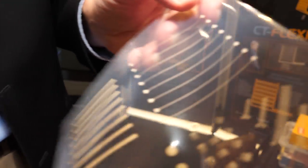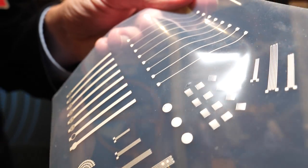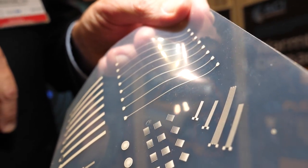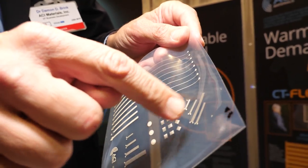Here we're demonstrating some of our different inks with different patterns, just as a demonstrator. We can get down to some very fine lines — about 50 microns on this.